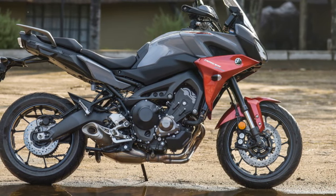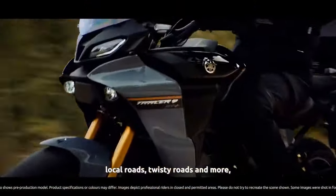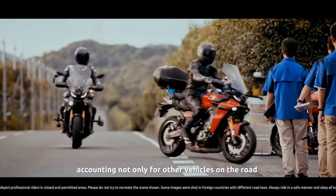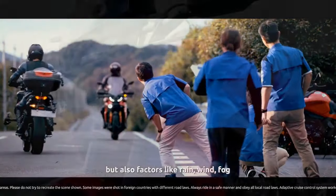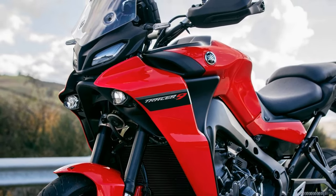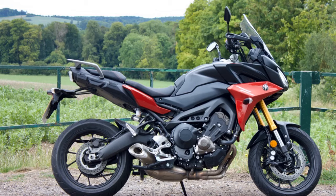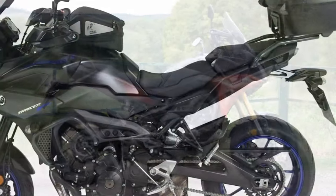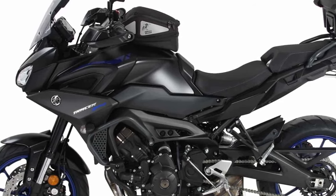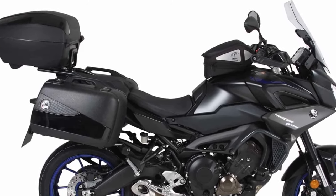2. Nimble Handling: The Tracer 900 is designed for riders who enjoy twisty roads as much as the straightaways. It features a well-balanced chassis and an adjustable suspension system that allows you to fine-tune the bike's handling characteristics to your liking. Its nimble nature and responsive steering make it a joy to lean into corners and carve through winding roads. 3. Comfort for the Long Haul: The Tracer 900's comfortable ergonomics are a standout feature. The upright riding position and well-padded seat are designed with long-distance comfort in mind. The adjustable windscreen can be positioned to reduce wind buffeting, and the handlebars and footpegs can be adjusted to suit your riding style and body type.